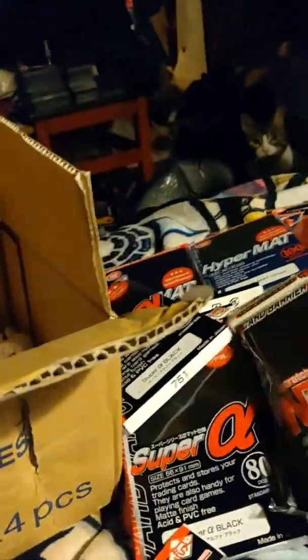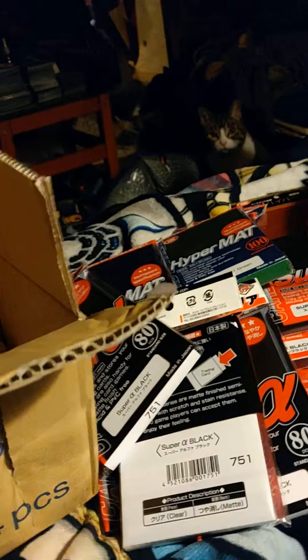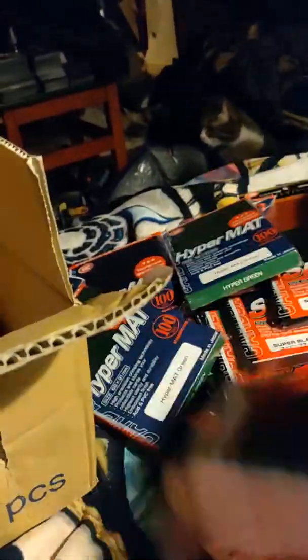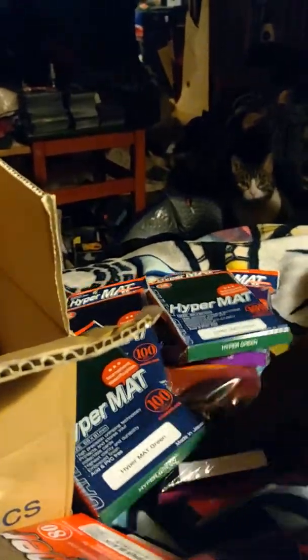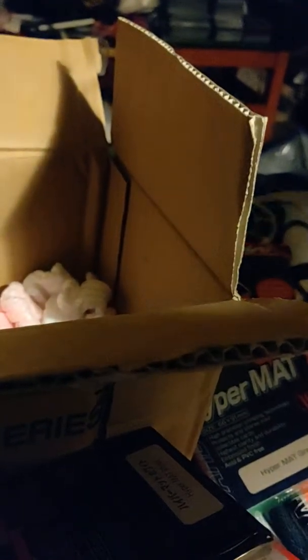Let's count: 80 times 5 is 400... counting up through all the packs... 6,000 and 80 sleeves total — courtesy of KMC.